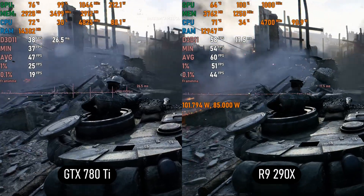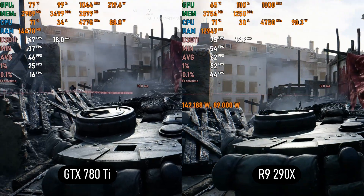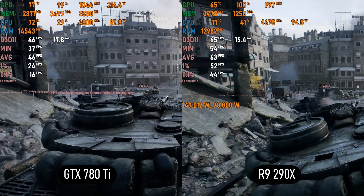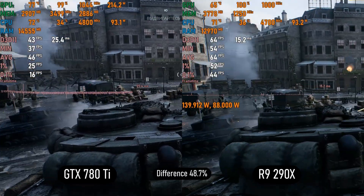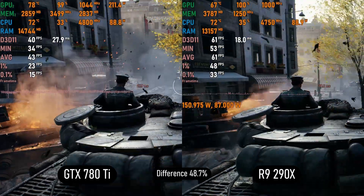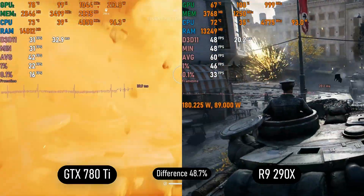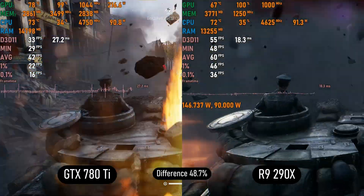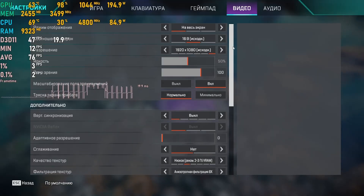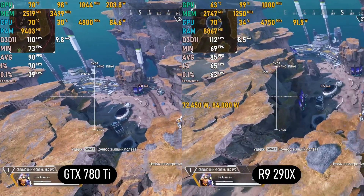Battlefield 5 on Ultra shows AMD taking the lead with an even bigger margin — the 780 Ti struggles at 40+ FPS while the 290X hovers around 55 to 60 FPS. Frame times are smoother on the R9, and VRAM is again a factor, with the R9's lows at 48 FPS while the 780 Ti dips below 30. In Apex Legends on Low, AMD wins again with a 5 to 10 FPS difference — the 780 Ti averages 100 to 120 FPS while the 290X gets 110 to 130 FPS.